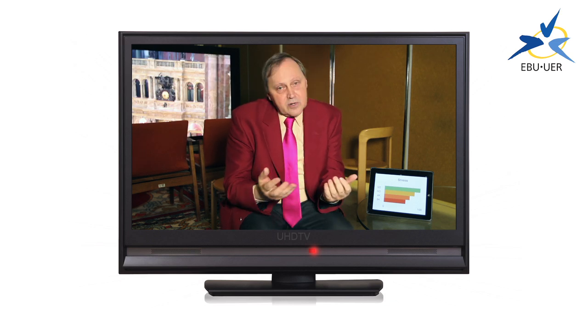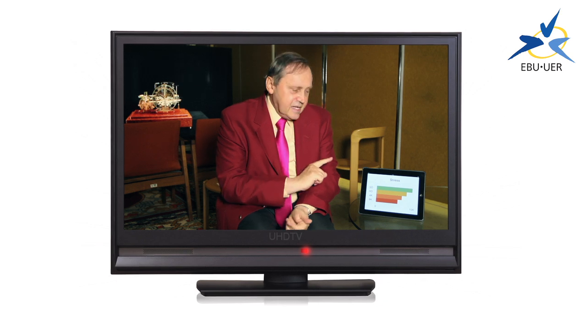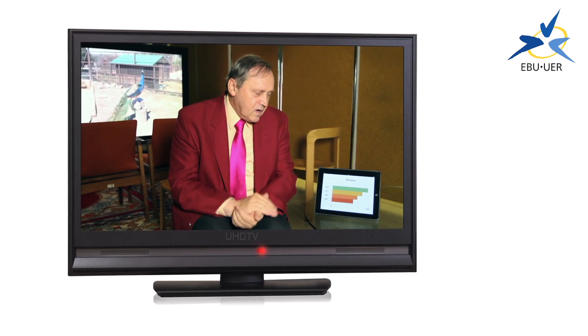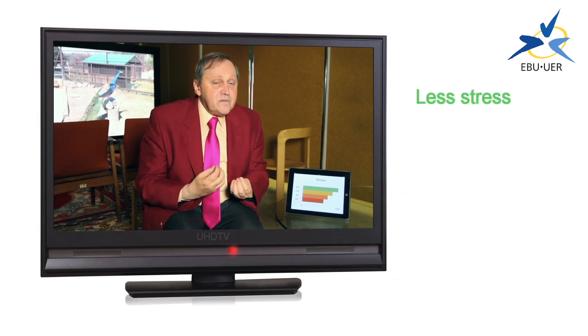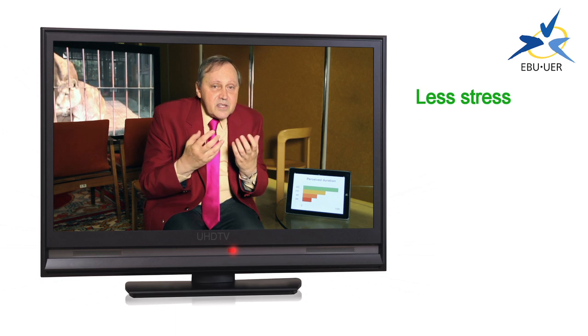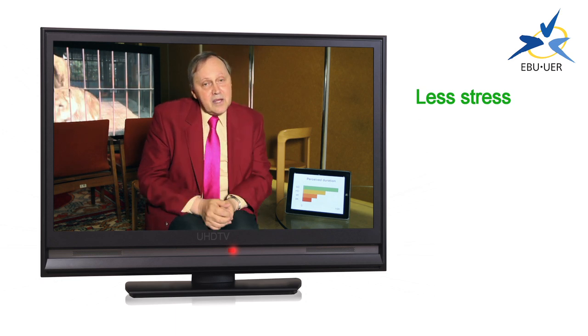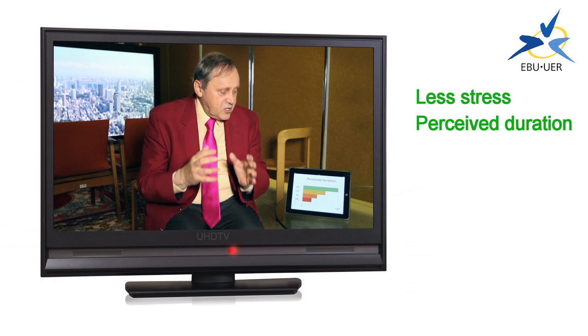But what do we need this extra quality for? We choose a program based on what it is, not the technical quality, don't we? Well, that's true, but there is more to it. Because the quality affects the relationship that you have with the television program. And the first thing that happens as you increase the quality is that the level of stress you experience goes down. You feel calmer, your pulse rate goes down. And also, this means that you perceive the program to pass more quickly, so the perceived duration of the program is shorter.